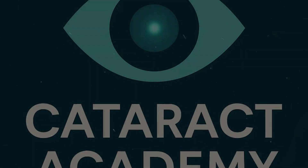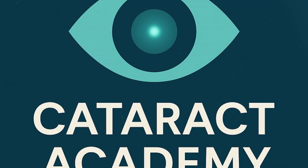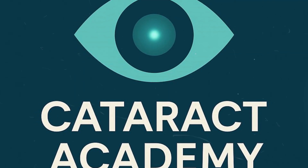If you want to understand cataract surgery like never before, subscribe to Cataract Academy. More step-by-step surgical explanations, expert insights, and clear visuals — every week. Cataract Academy: Precision. Vision. Knowledge.